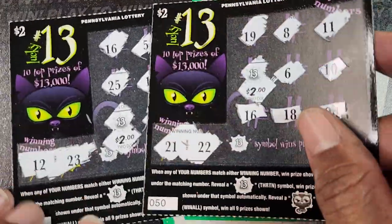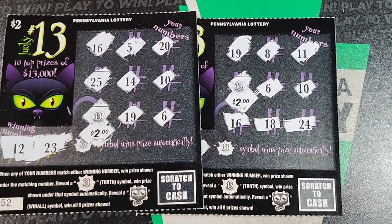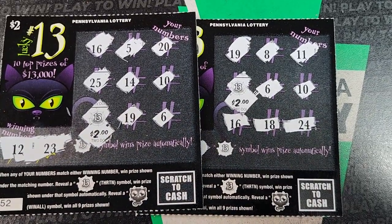So we did $10, we got $4 back on two wins with 13 for four. Thank you guys for watching. Please play responsibly. I'll catch you on the next one.